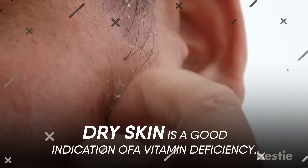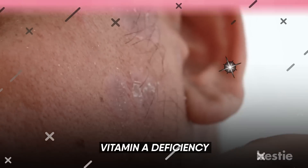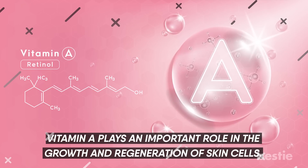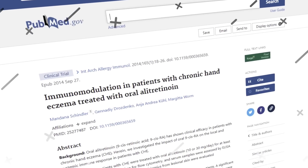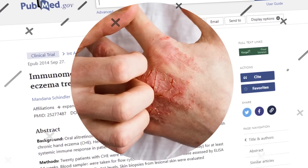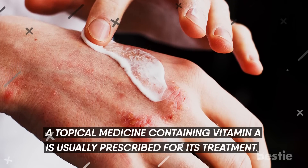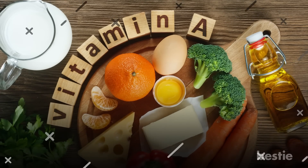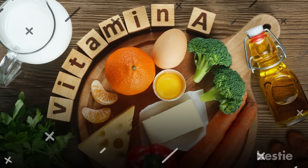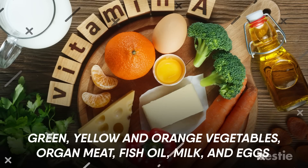Dry skin is a good indication of a vitamin deficiency. Dry skin has many causes, one of them being a vitamin A deficiency. Vitamin A plays an important role in the growth and regeneration of skin cells. Studies show that not having enough of this nutrient can even cause eczema, a skin condition that causes the skin to be inflamed, and a topical medicine containing vitamin A is usually prescribed for its treatment. Any vitamin A deficiency can be cured with vitamin A-rich foods such as green, yellow, and orange vegetables, organ meat, fish oil, milk, and eggs.